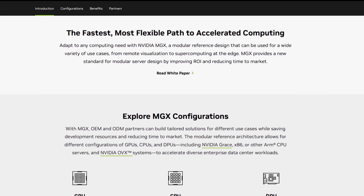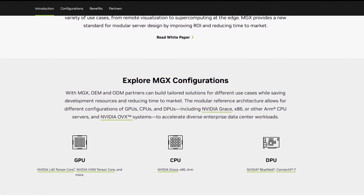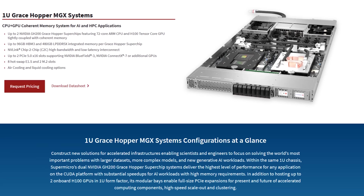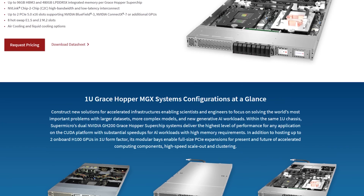An ARM-based NVIDIA CPU or NVIDIA OVX systems — you could bring it all together. The GB200 plus the Grace CPU with Bluefield or Connect X7...